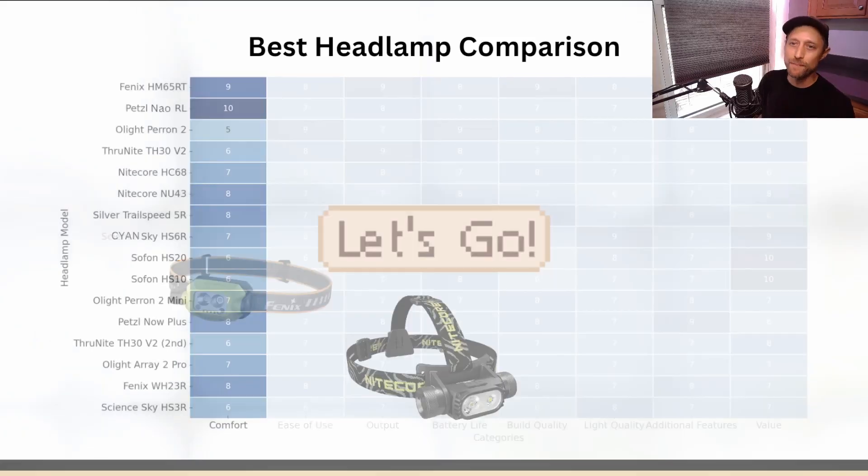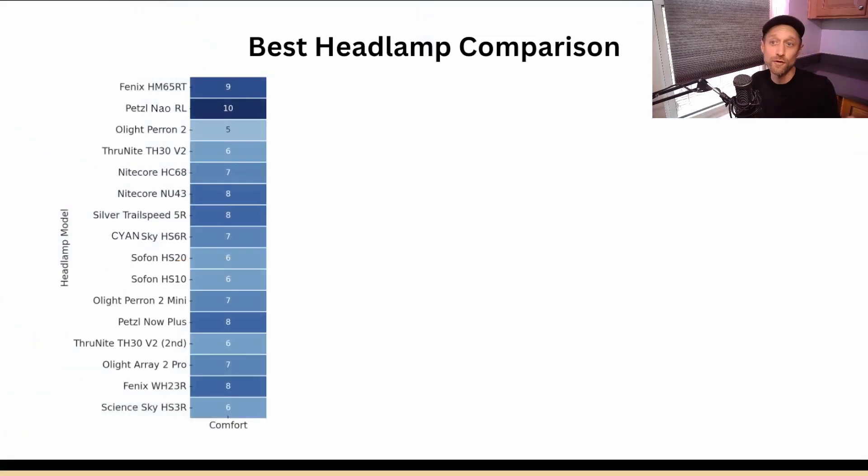The first topic is comfort, which is probably the most underrated feature of a headlamp. It's got to have a comfortable strap that holds up over longer periods of time — easy to adjust and stays in place during more vigorous activity like running or prepping. Key factors to consider are strap width, adjustability, and stability.